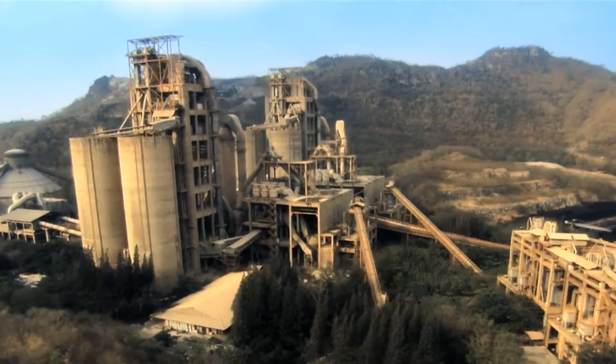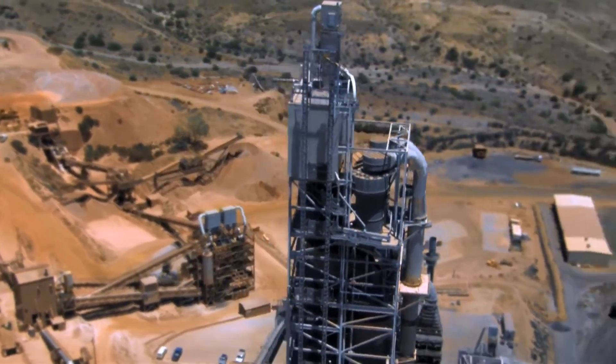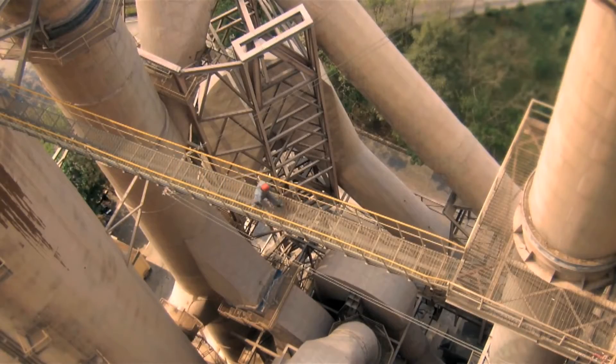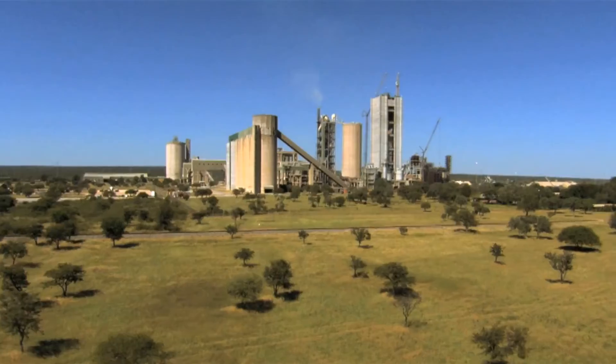For cement plant operators, the analysis of kiln inlet gas data can play a fundamental role in optimising safety and product quality, reducing downtime and operating costs, and limiting harmful emissions.